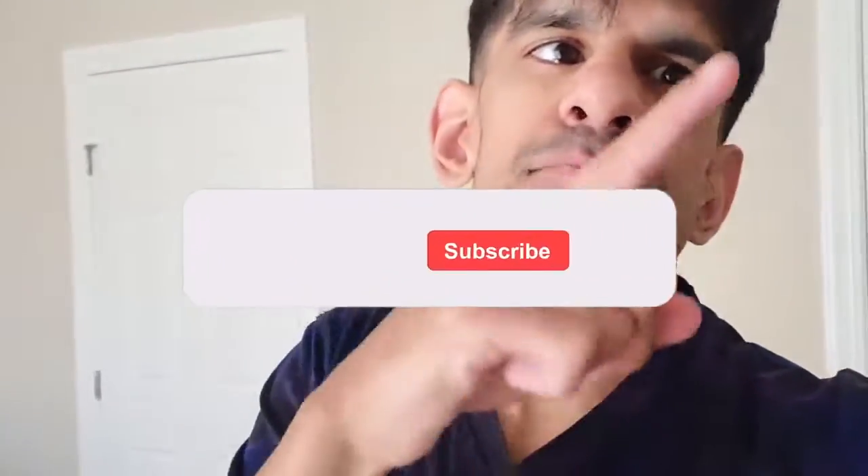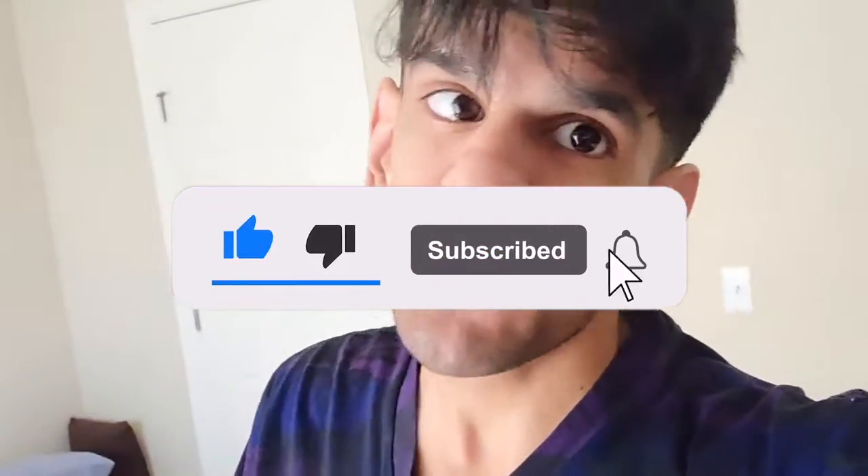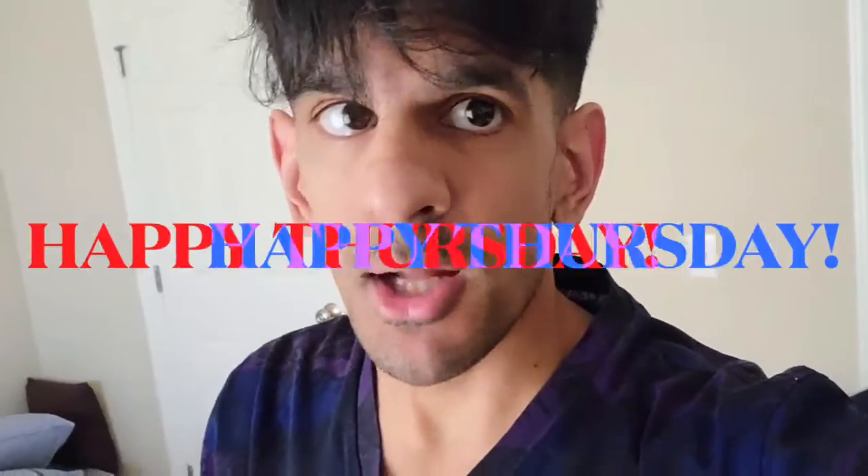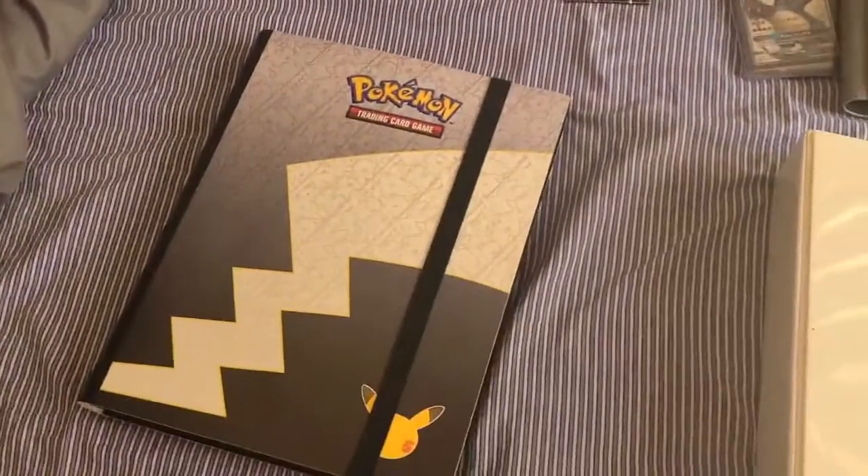What is up, my Bladed Leaf family! It's Bladed Leaf coming right to you from the home region with another video. I had some requests to show my best cards in my Pokemon collection. I really hope those viewers who posted those comments on my TikTok are watching this video and like all the cards I'm gonna show you. Let's go!